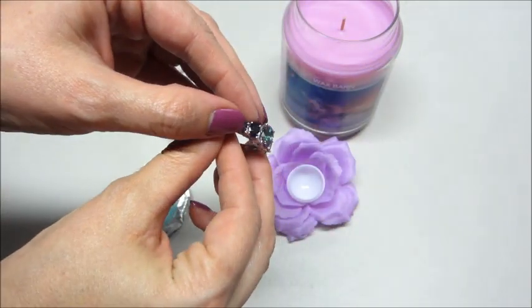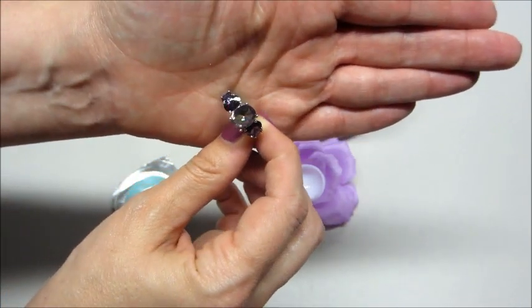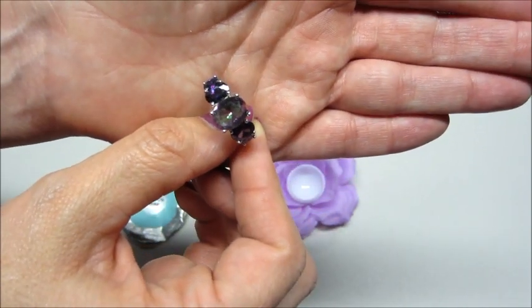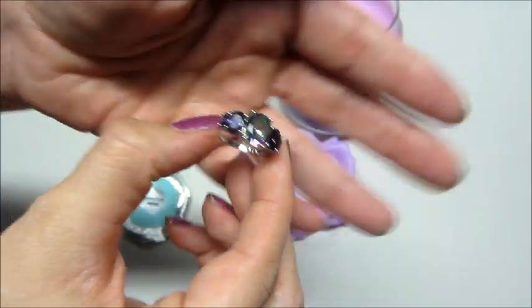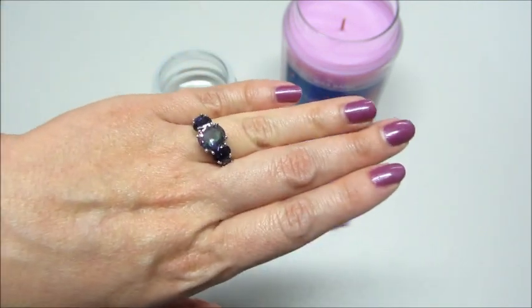It has purple stones on the side, but then the stone in the middle — I'm not even quite sure what to call that — it's pulling colors of purple, green, and pink. Very beautiful, very sparkly and shiny. Cute, I love that.